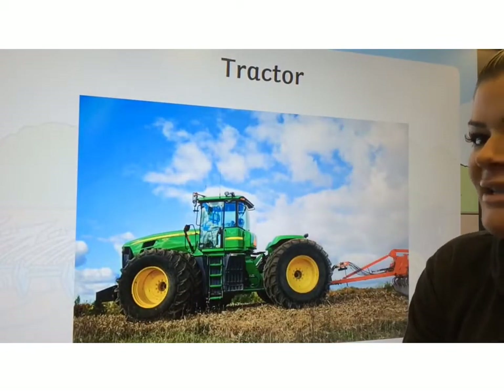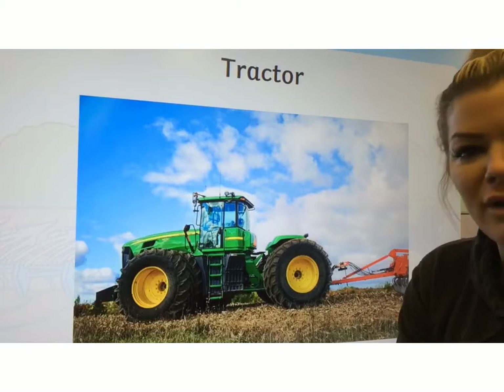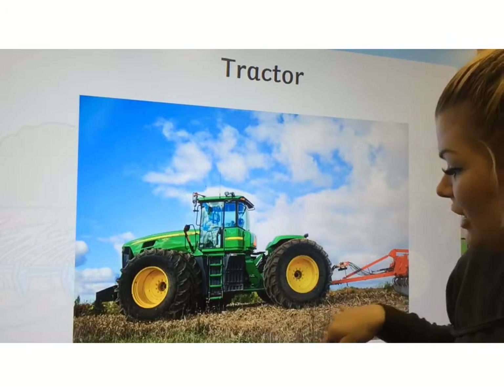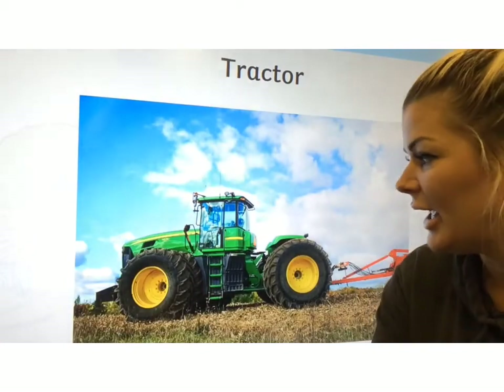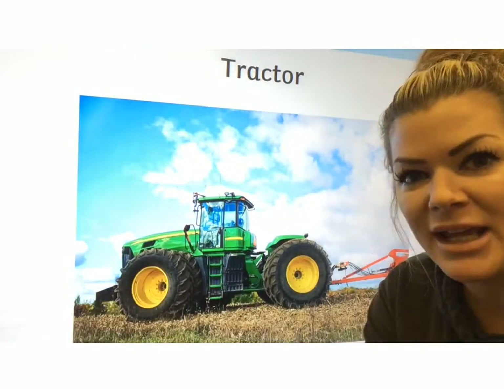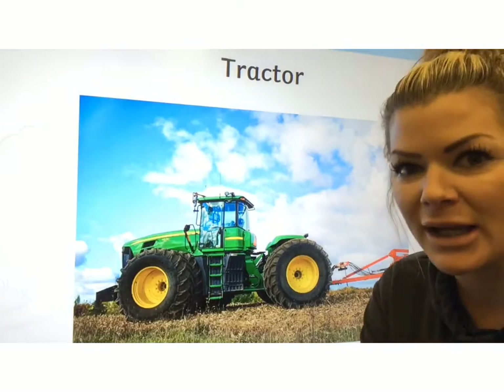The tractor is very slow, but it's very, very strong. It's really good at driving through all of the thick oozy mud. It's very strong for pushing things and very strong for pulling things.